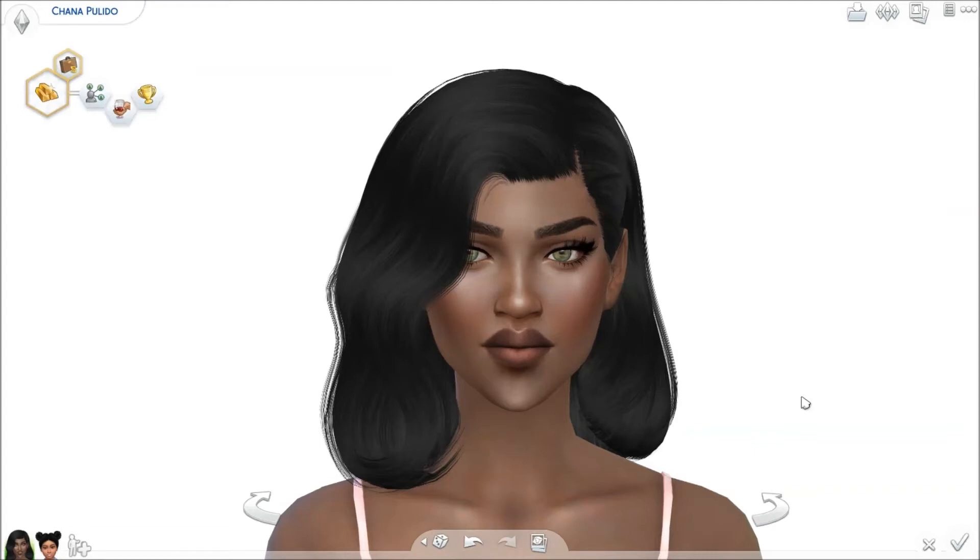Hi guys, this is Simmerdown and welcome to my channel. Today we will be doing a CC showcase — items that I've been loving — so let's get into it.